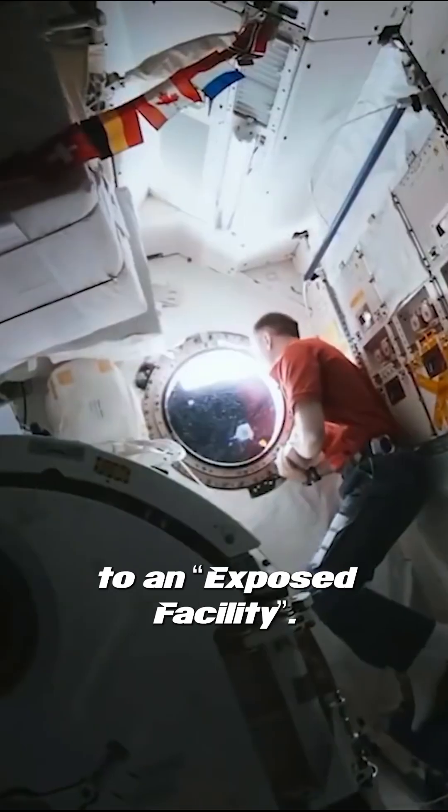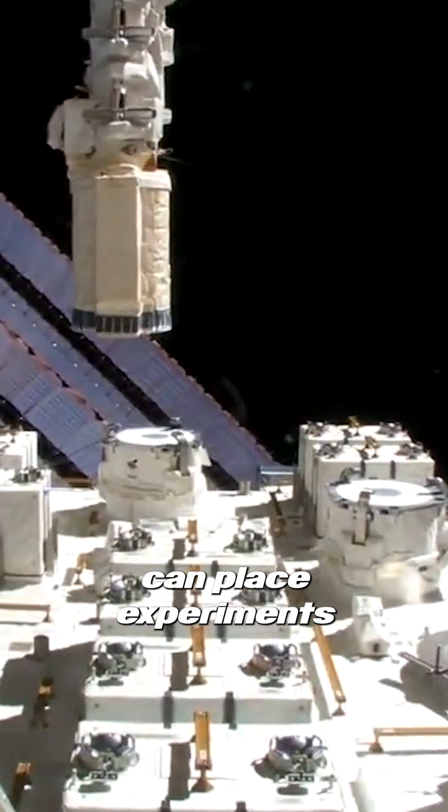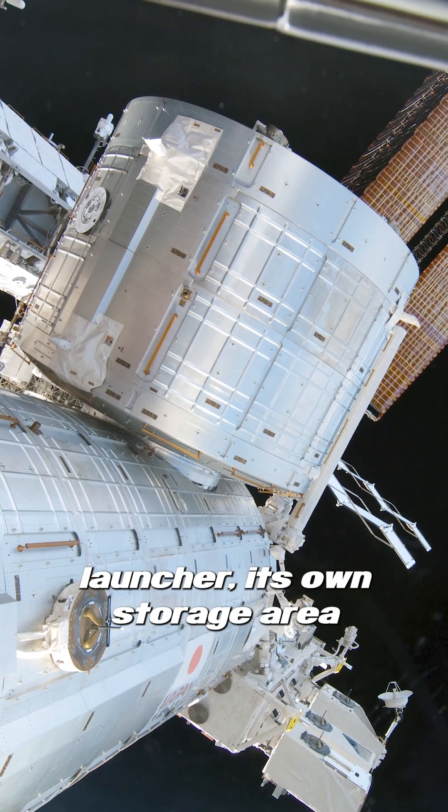It has its own small airlock that leads to an exposed facility. Using a robotic arm, astronauts can place experiments into the vacuum of space. Kibo also has a CubeSat launcher, its own storage area for equipment, and multiple research racks.